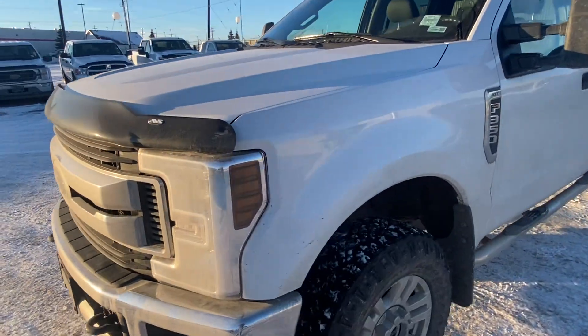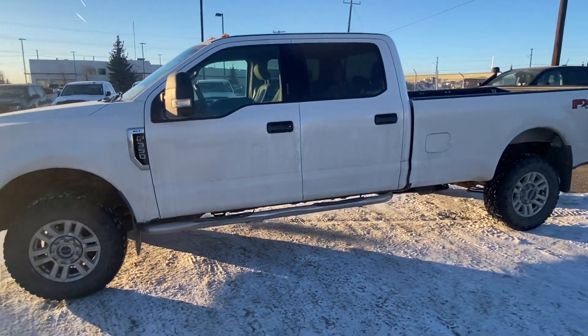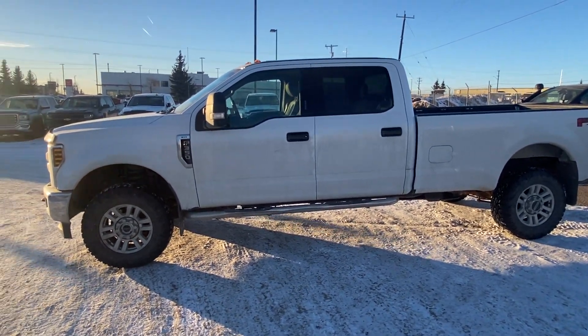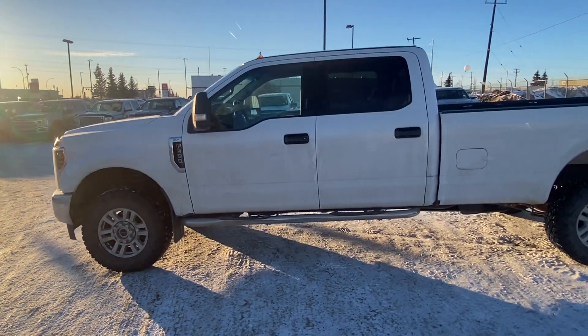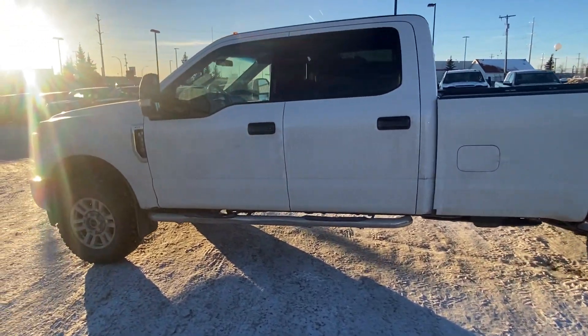Just wanted to thank you very much first of all for taking the time to inquire with us online. As you can see, this vehicle is still available for sale and it's ready for a new home. But with the recent markdown and our big one-year anniversary sale going on right now, I know it's not going to be here for long.